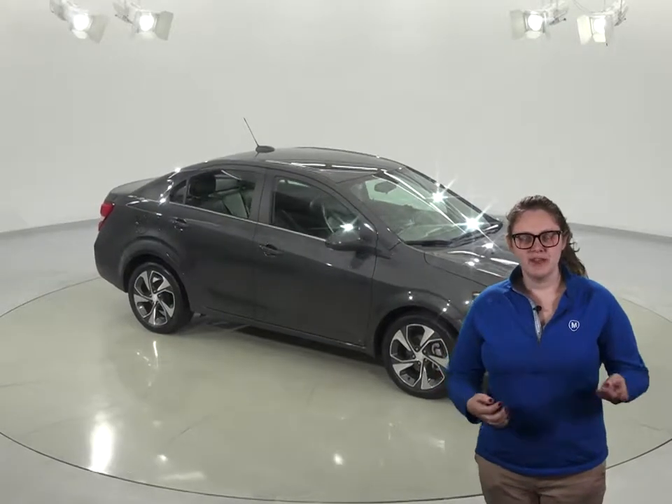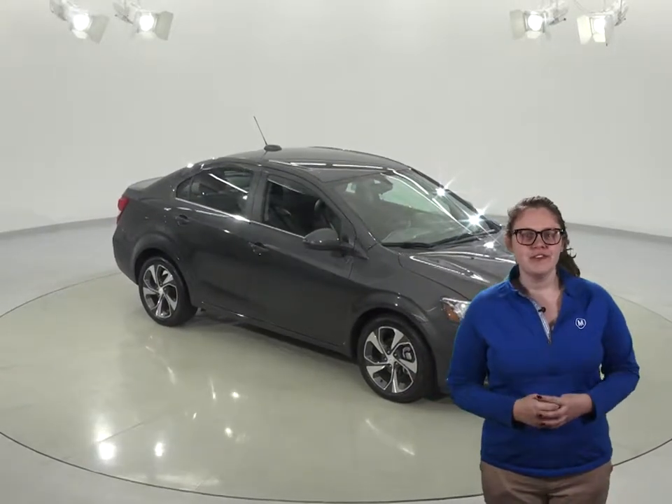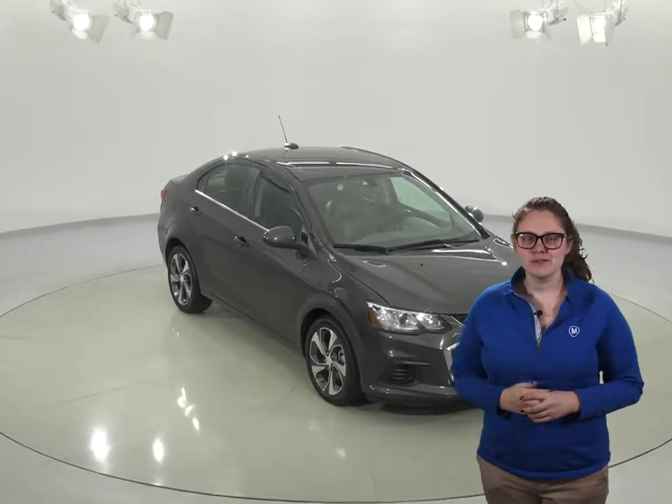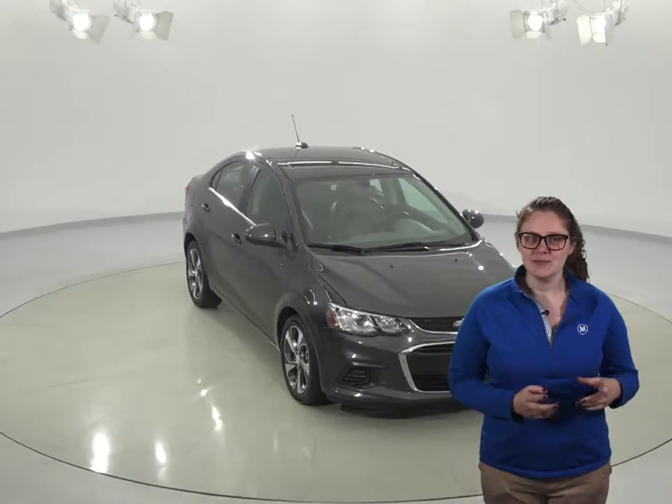This 2017 Chevy Sonic Premier is an excellent choice for anyone looking for an everyday driver that has a bit of a luxury feel. The exterior sparkles with its silver ice metallic paint and custom aluminum wheels too.